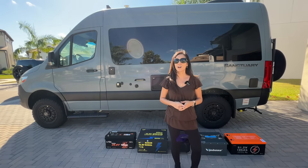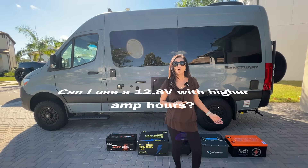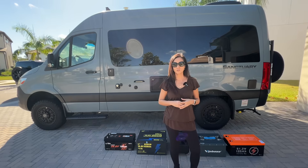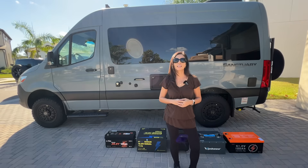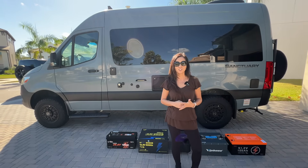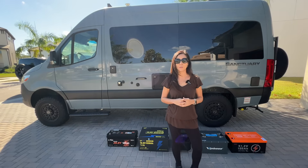Since that video went live, I've gotten a ton of questions asking: why did you choose high-voltage batteries like the V-Vor 51.2-volt over a huge low-voltage battery like the Watt-Cycle 12.8-volt 628 amp-hour? And honestly, that's a great question, because on paper the Watt-Cycle actually has more watt-hours than the V-Vor. So what gives? In today's video I'm breaking it all down — we're going to plug in multiple batteries, different voltages, different capacities, and you're going to see exactly how voltage impacts the power you can send into an EcoFlow power station.